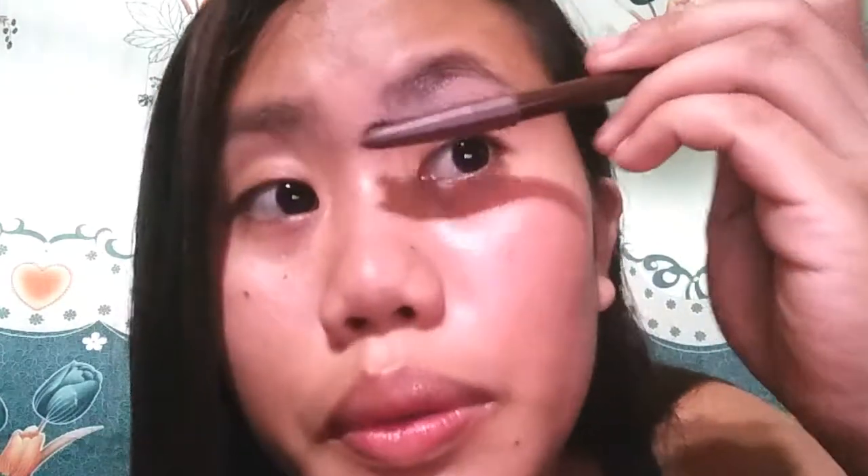And I'm using a brush — just like this — to apply it.